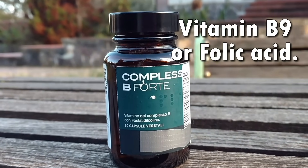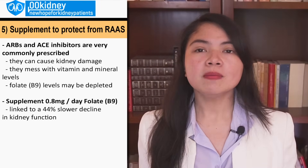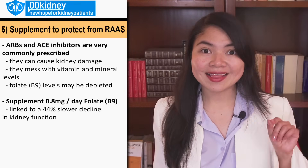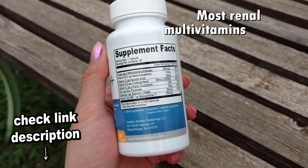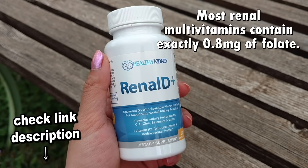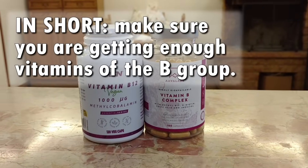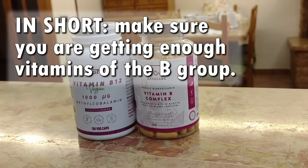Folate plays a key role in breaking down homocysteine, an amino acid that can exert harmful effects in the body. Homocysteine is linked to increased risk of cardiovascular disease, end-stage renal disease and death. So take 0.8 milligrams a day of vitamin B9 or folate. Most renal multivitamins today contain exactly 0.8 milligrams of folate. In short, make sure you are getting enough B-group vitamins, especially if you are taking a blood pressure medication or if your homocysteine levels are too high.